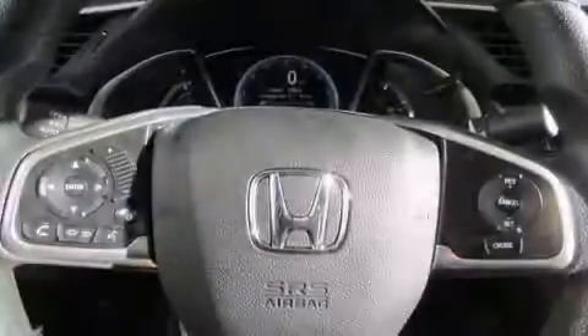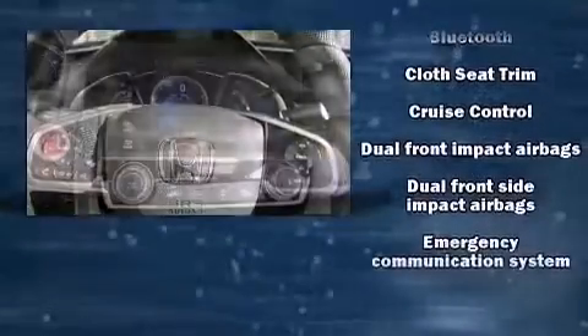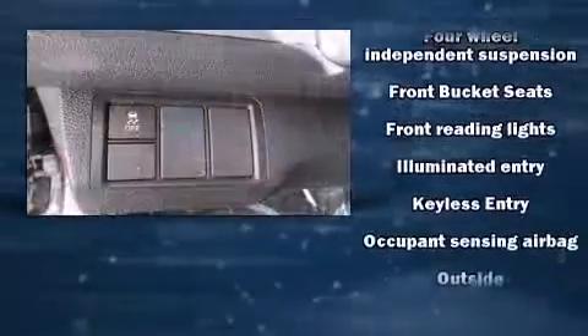Additional features include a trip computer, an outside temperature display, fully automatic headlights, and cruise control. For drivers who enjoy the natural environment, a power moonroof allows an infusion of fresh air.